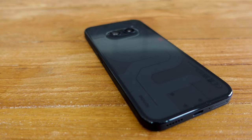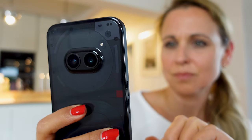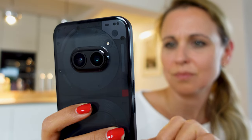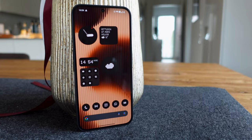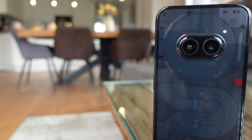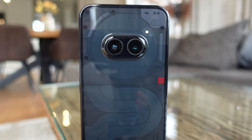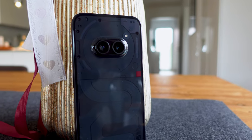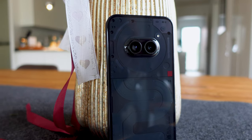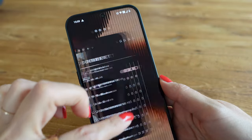Of course, the Nothing Phone 2A with a price tag of 330 euros cannot be a high-end smartphone. However, the areas where you really notice in everyday life that it is a mid-range smartphone can be summarized in three key points. I would like to check these points off with you first, so that we all know what we are getting into with the Nothing Phone 2A before we get to the many really surprisingly good features. The first thing you need to be aware of is that there is no high-end processor for this price.